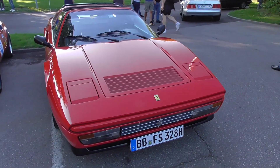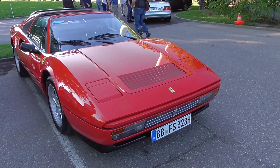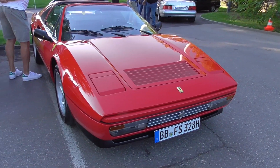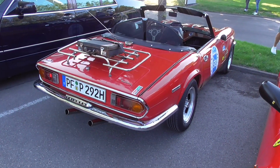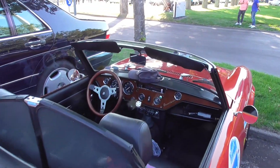But right now — still a Ferrari 328 GTS guys, really a beautiful car. This seems to be already the facelift, so not exactly the one from Magnum, but anyway it's really amazing. This guy's is the Triumph Spitfire, and then I'll be checking out the Brazilian car.